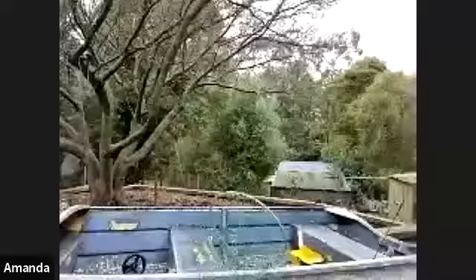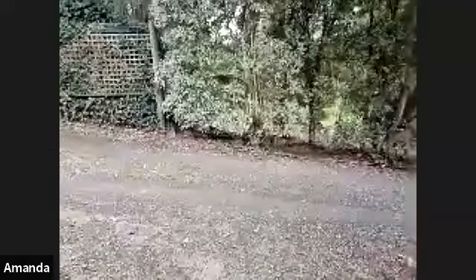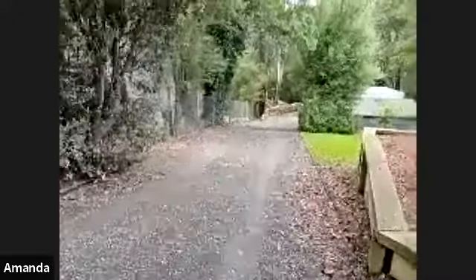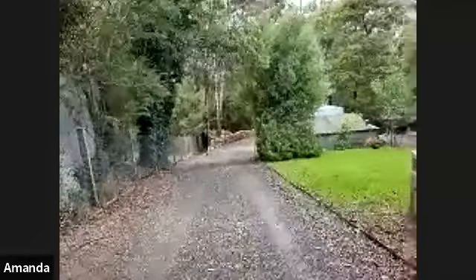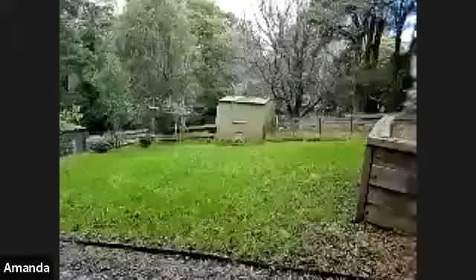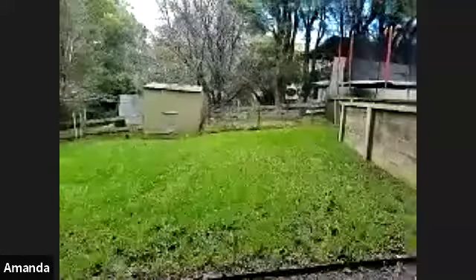As mentioned at the start, there is a driveway that runs along the side of the property the whole length down to the bottom. As we go down, over to the right there is a grass area, a chook shed with a chook run, and also a clothesline behind that.